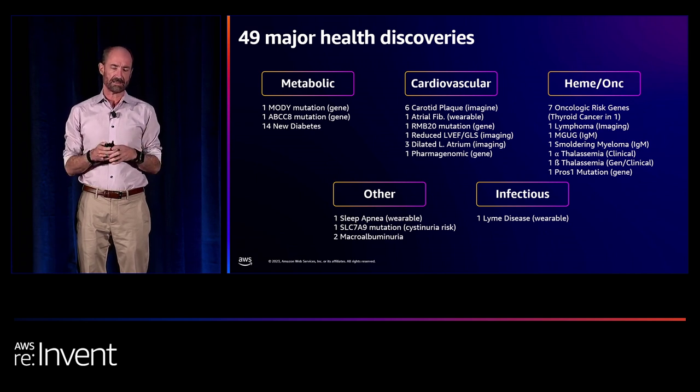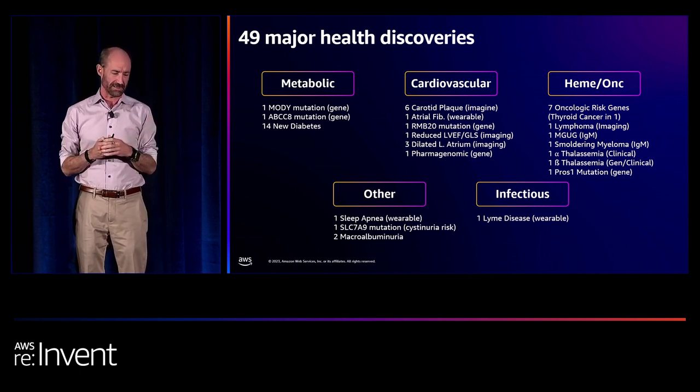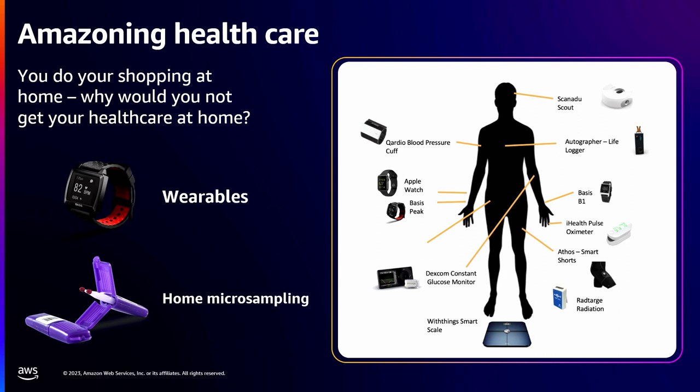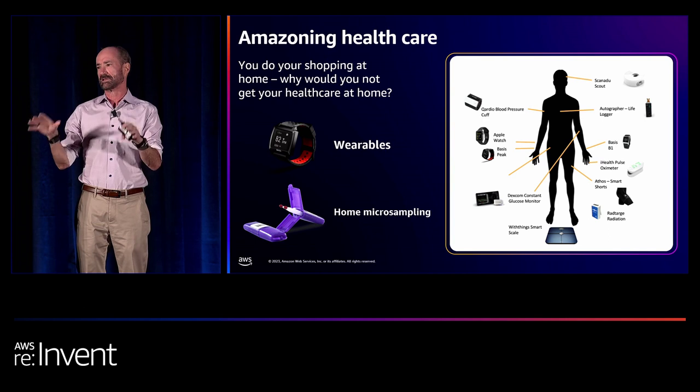We're trying to Amazonize healthcare — measuring your health while you're at home. There are two aspects: wearables and home microsampling, where you take little pricks of blood, mail it to us, and we'll measure thousands of analytes. For the wearables, there are thousands of devices now, mostly smart watches and rings — powerful devices because they measure 24/7. They measure important things like resting heart rate, heart rate variability, skin temperature, and blood oxygen. I myself use about eight of these devices every day. They're very powerful.